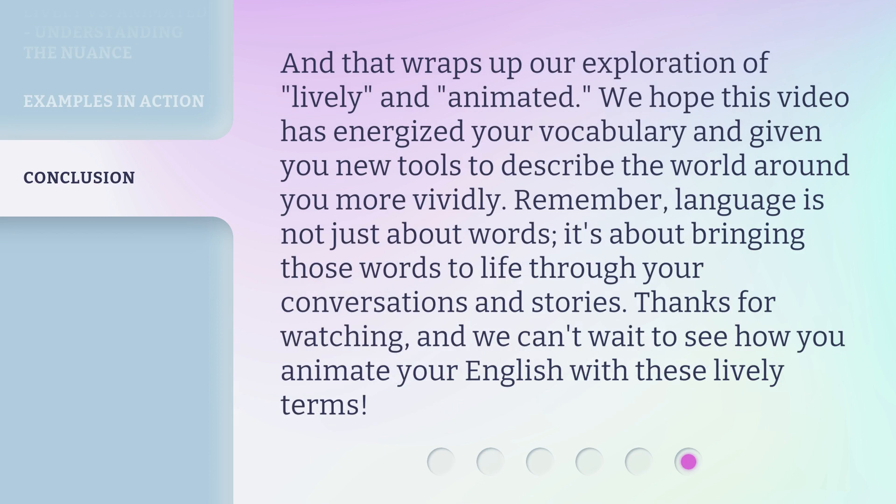And that wraps up our exploration of lively and animated. We hope this video has energized your vocabulary and given you new tools to describe the world around you more vividly. Remember, language is not just about words — it's about bringing those words to life through your conversations and stories. Thanks for watching, and we can't wait to see how you animate your English with these lively terms. We'll see you next time.